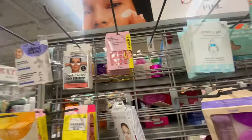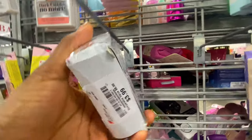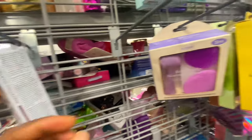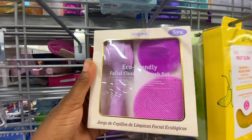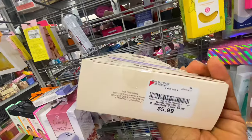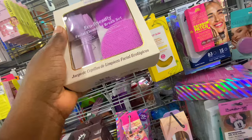Moving to the skin section, they had different face masks — including under-eye masks at $3.99, though the packaging on one was busted, which is one of my pet peeves. I also saw a three-in-one facial cleanser at $5.99, which would make a great gift.